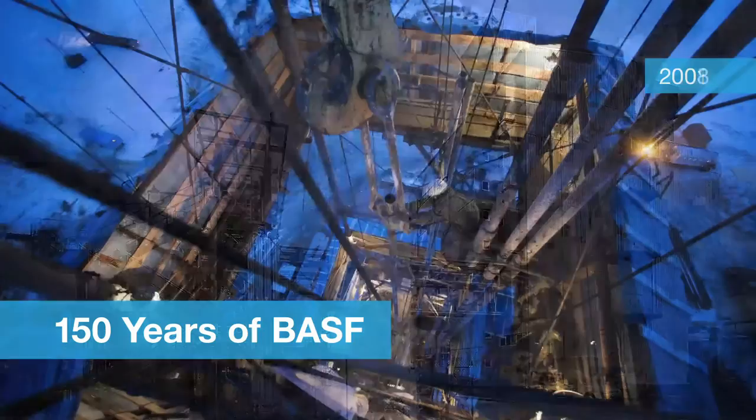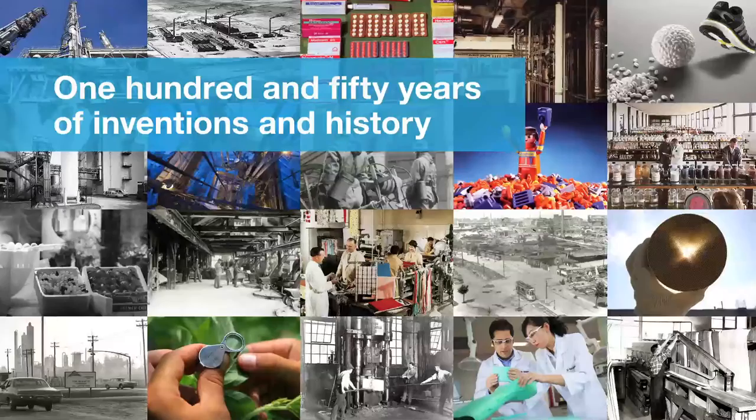150 years of BASF — a chance for the company from Ludwigshafen, steeped in tradition, to present its history in a whole new way.